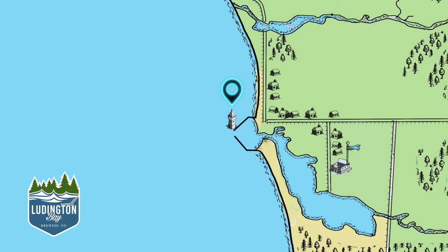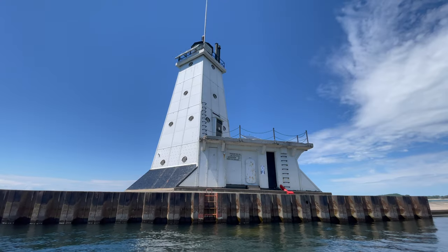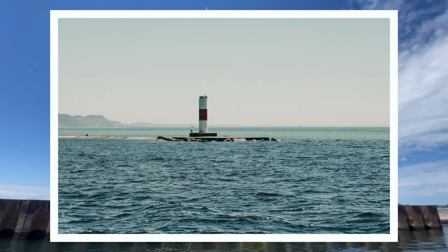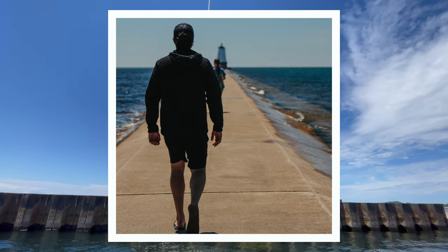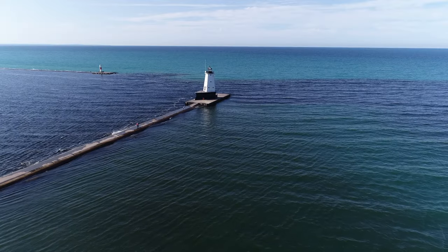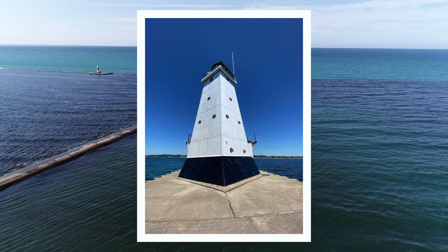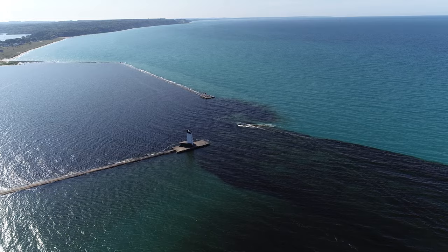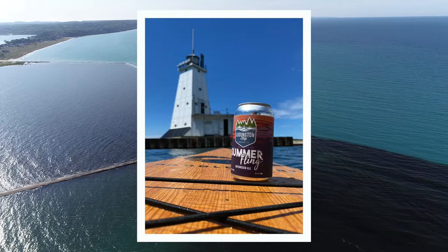At number three, the north breakwater light. When you're already lugging your camera around Ludington, this is a great spot to stop. On a calm day, the pier walk is lovely. In the morning, the sun is going to rise facing towards Lake Michigan and making the whole light pop. And if you have access to a boat or something to paddle, it's easy to change perspective and grab some great frames.